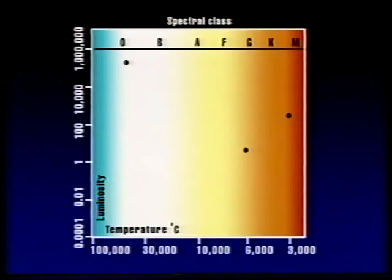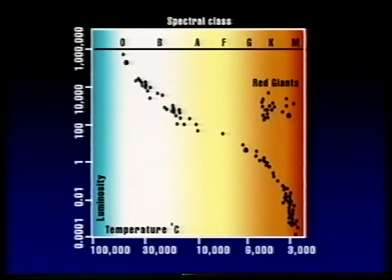Now let's look at a much fuller HR diagram. Most of the stars are grouped between spectral types B and M, and there's a line called the main sequence — most of the stars are in that. Our Sun is a typical G-type star in the yellow part. And to the top right we see the red giant branch. This was worked out by Hertzsprung and Russell, and Russell in particular thought this might be an evolutionary sequence — and in a way, of course, he was right, although not in the way he expected.